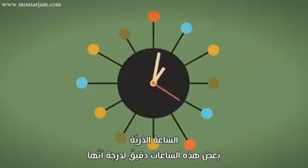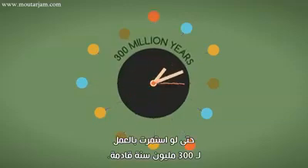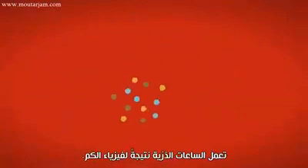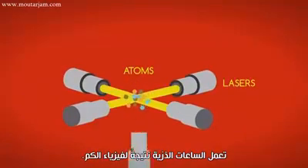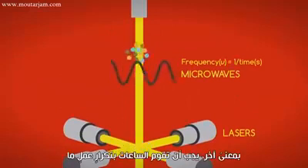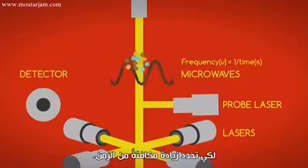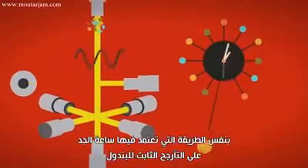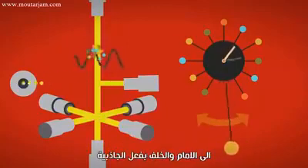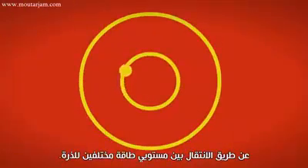Enter atomic clocks, some of which are so precise that they would not gain or lose a second even if they ran for the next 300 million years. Atomic clocks work because of quantum physics. All clocks must have a constant frequency — a clock must carry out some repetitive action to mark off equivalent increments of time. Just as a grandfather clock relies on the constant swinging back and forth of a pendulum under gravity, the tick-tock of an atomic clock is maintained by the transition between two energy levels of an atom.